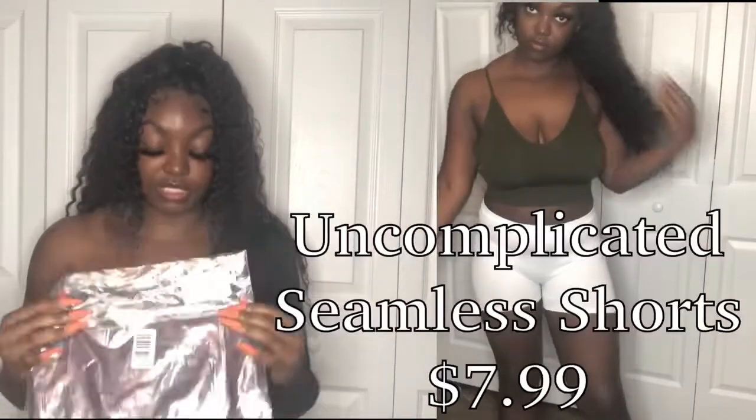The other shorts I got are the Uncomplicated Seamless Shorts in white and in wine, which is a deep red color. They fit similar to the Plain Jane shorts but they're ribbed material and a bit stretchier. They conform to your body so they look good, but if you have any ripples they will show. These are mainly for lounging at home, so it doesn't really bother me. You'll see the white ones in the b-roll — and yes, they showed all my lumps and bumps, so don't judge me.